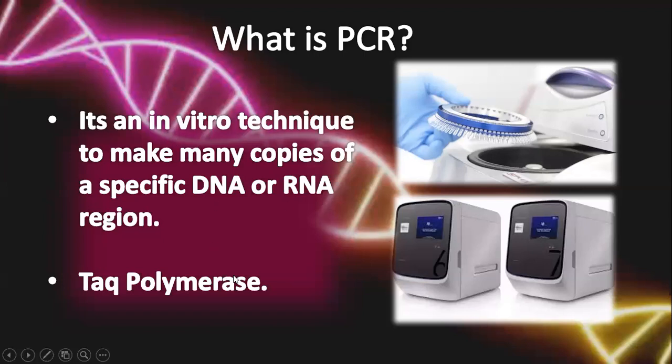The enzyme which helps us in this process is Taq polymerase. It is called Taq polymerase because it is isolated from hot sulfur springs and is an abbreviation of Thermus aquaticus.